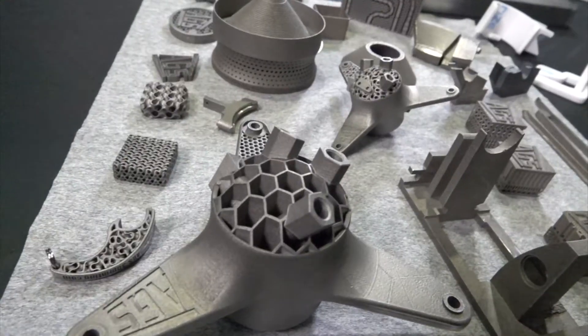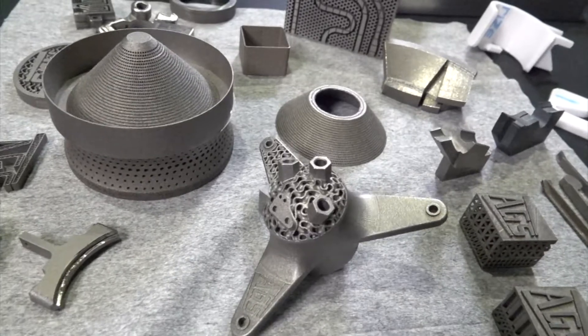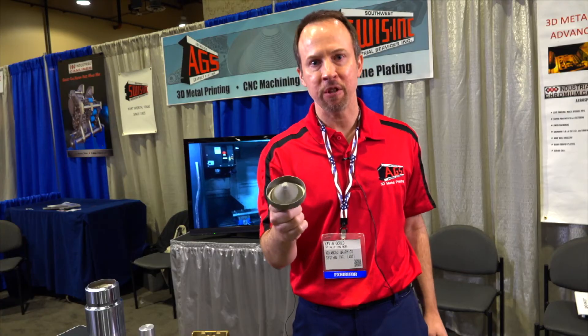People think that you buy a printer, put your file in, hit print, and it goes. But there are lots of complications to it — how do you want to support it? What complications happen during the printing process? What kind of complications happen because of heat distribution or the stresses because of the orientation of the part? There's an art to making this part. 3D metal printing, only at AGS.